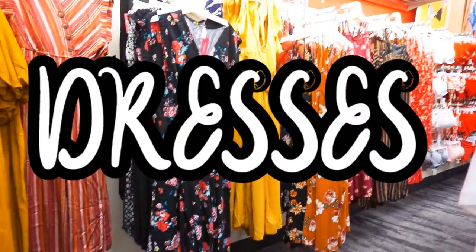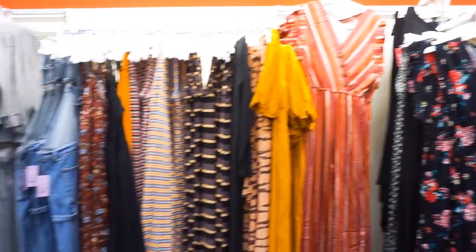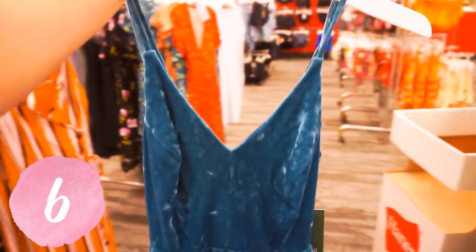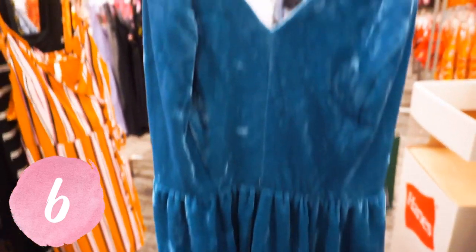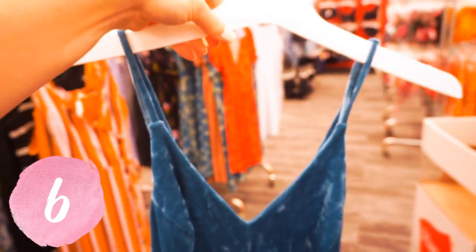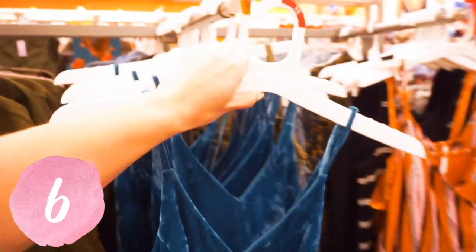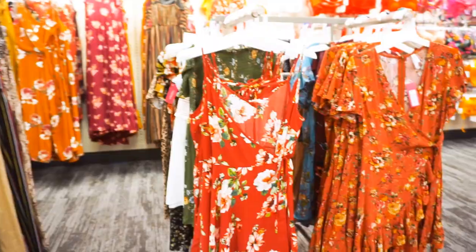Next are dresses, because how could anyone ever pass up a Target dress? They always have so many different styles and so many cute colors for every single season. I'm obsessed with this velvet skater girl dress — it's so cute. It's a cami, it has adjustable straps, it is a V-neck, it's so soft and plush. It's tighter and more form-fitting on the top and then looser on the bottom. Obsessed with it — it's beautiful.